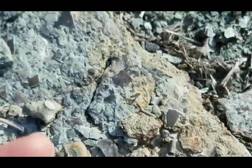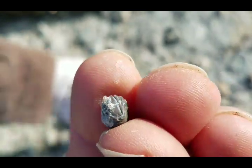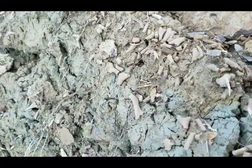Yeah, it looks whole. Get it cleaned off a little bit — yep, little rolled-up trilobite. There's a bunch of bryozoan that's weathered out.